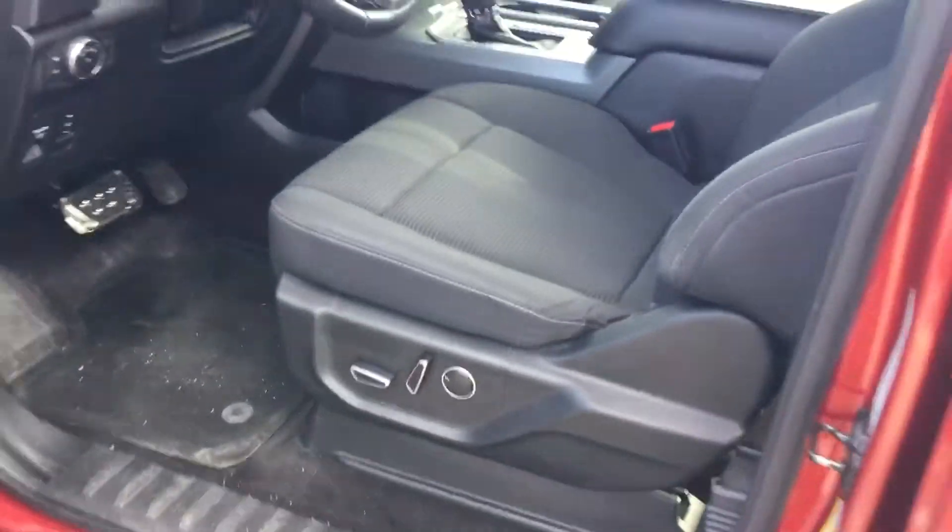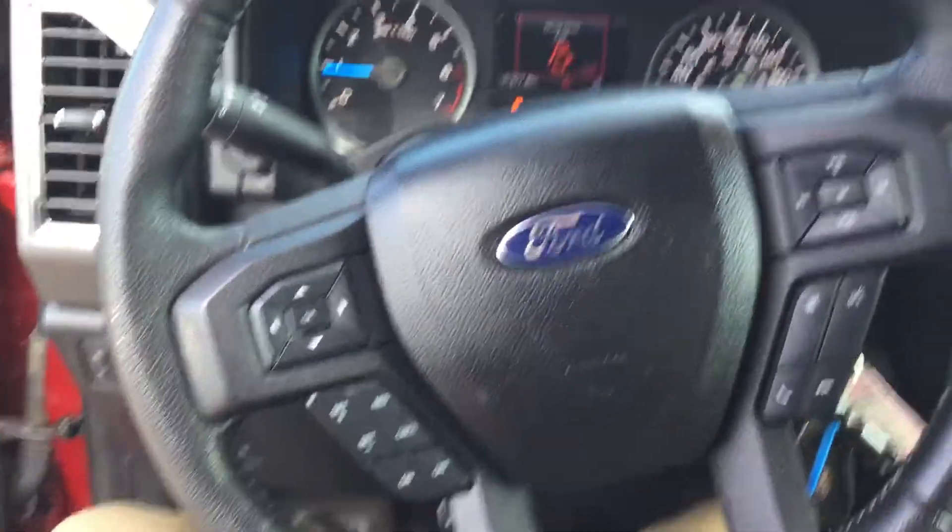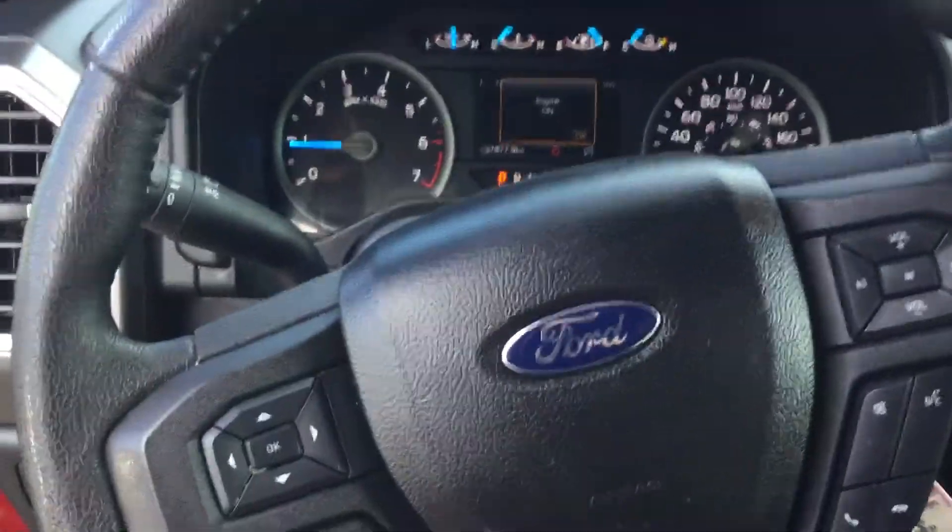Opening the driver's door here, you have your power seats, power mirrors, power locks, and power windows. Taking a look at the steering wheel here, you have your cruise control as well as your Bluetooth phone commands.